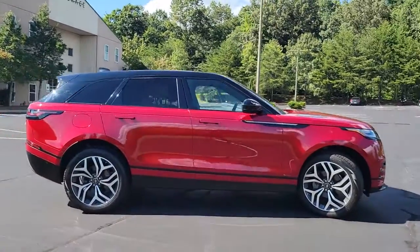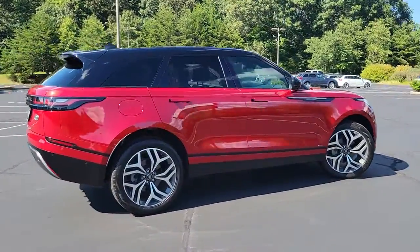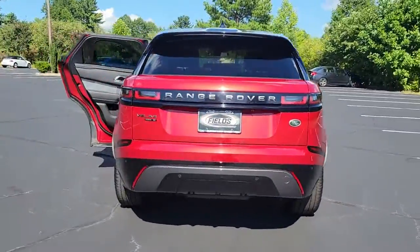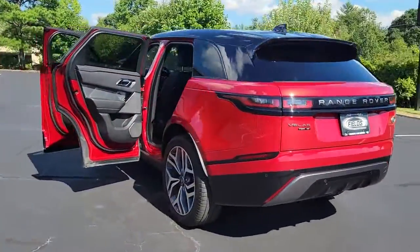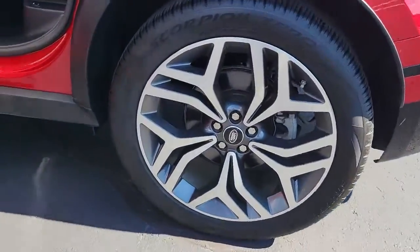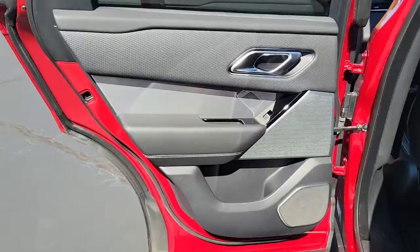You're going to love the 2019 Land Rover Range Rover Velar. With less than 25,000 miles on the odometer, this vehicle provides excellent value. Enter a refined world of distinctive style, impressive versatility, and satisfying performance.